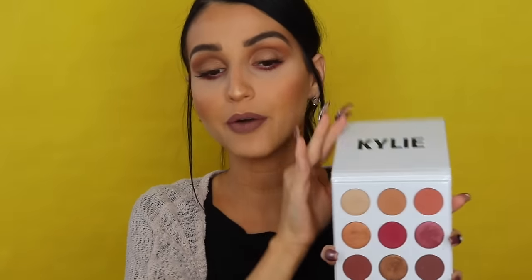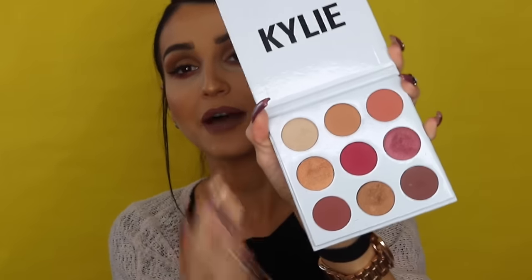On the back there's a mirror-ish sticker — the light and camera reflection aren't cooperating — but it says 'The Burgundy Palette' and it comes with each of the names of the eyeshadows listed there.